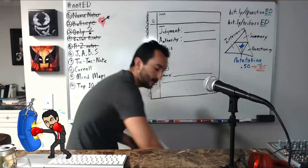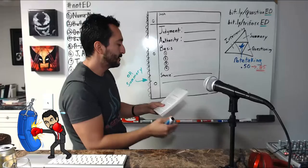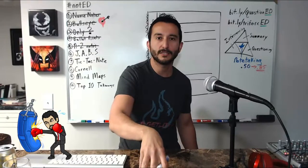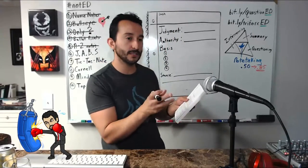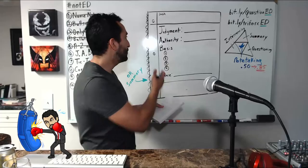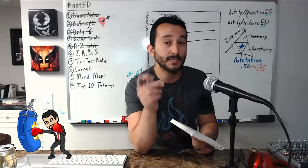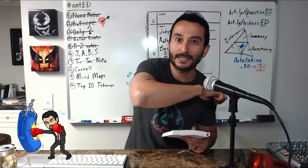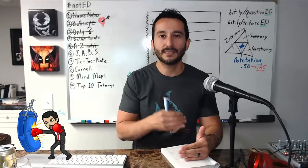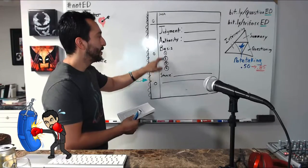You can set this up on a three-by-five note card as a formative assessment, but we like to practice with lots of space to write. Students identify the Judgment — what is the author judging? From the title, she's judging high school, making a judgment about your time there. The Authority is Mindy Kaling — we look for details about why she's an authority and whether she has a bias. The Basis is what components of the essay support her judgment.